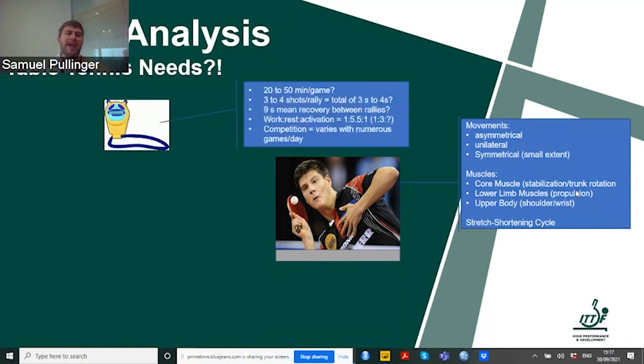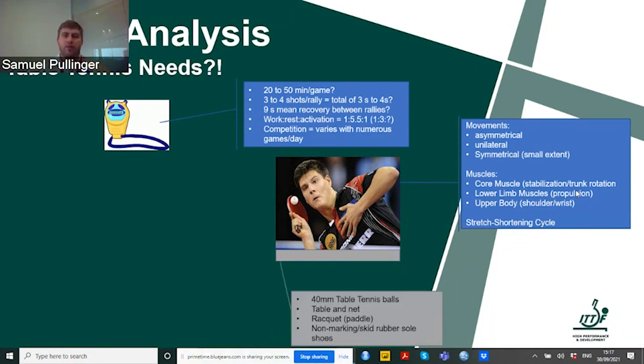Looking at the game: matches are 20 to 50 minutes, with three to four shots per rally on average, normally taking about three to four seconds. There's about nine seconds of mean recovery between rallies, with work-rest ratios usually around one to three. Competition varies with numerous games per day — if playing singles, doubles, and teams, we might have four or five games during a day. This is important to understand.